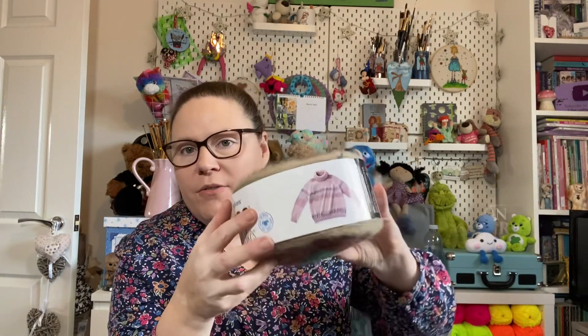The label says 'Almond Ginger,' which I think is the color name. They've got a picture of a jumper on there, so you could make a jumper, or maybe a shawl, or a blanket.